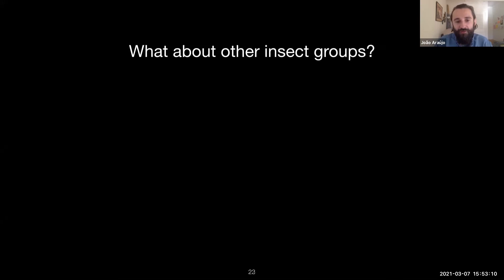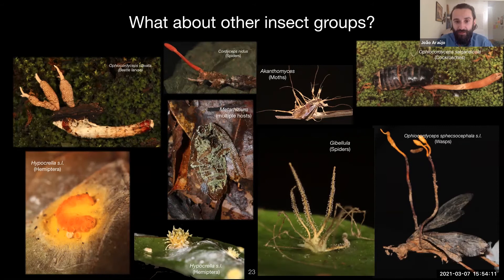Not only ants are infected by these fungi — there are many other examples: a beetle larva infected by Ophiocordyceps clavata, Cordyceps needles infecting a spider, the red fungus Akanthomyces infecting adult moths, Cordyceps sobolifera infecting social cockroaches in Japan, large wasps infected on the ground by an orange fungus, and spiders commonly found in Florida infected by Gibellula — one of the most beautiful entomopathogens you can find in your backyard. There are also Hypocrella species infecting hemipterans and many other groups.